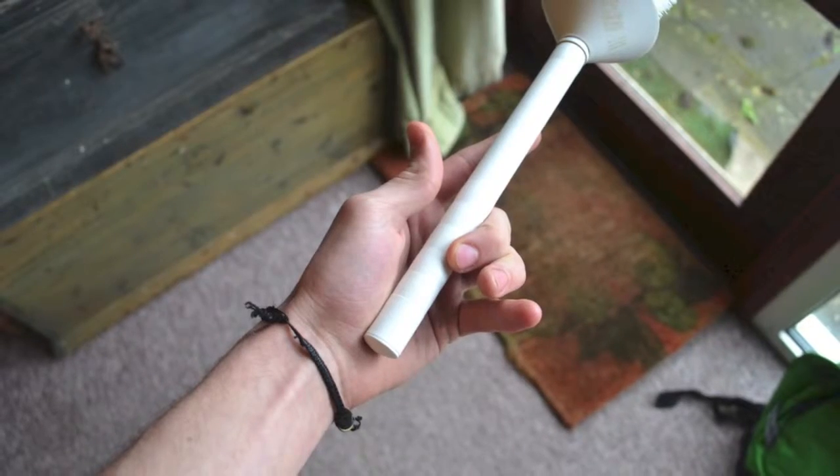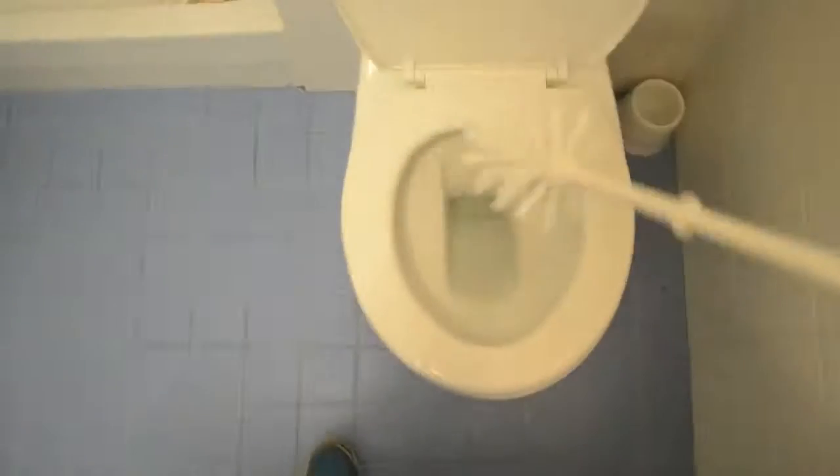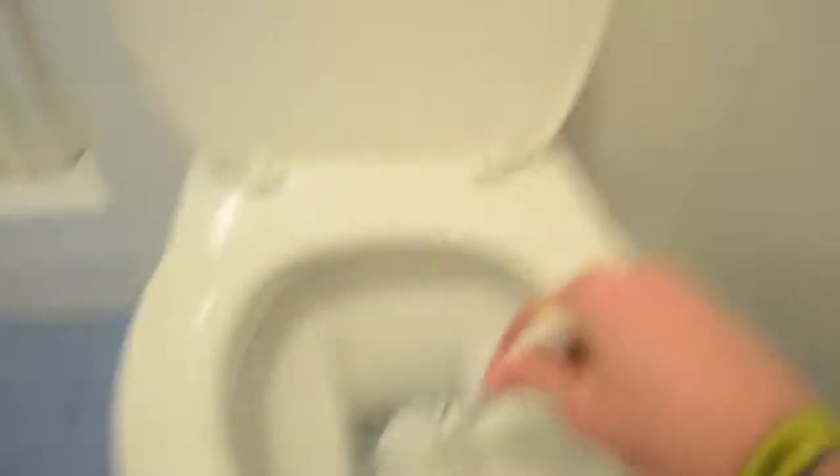The third and final problem we encountered at the centre was that a lot of people, in particular those with arthritis, had trouble using toilet brushes, for two reasons. The first being that toilet brushes have very narrow handles, which makes it hard for them to grip. The second being that they're too short, meaning a lot of people have to get on their hands and knees to actually use them.